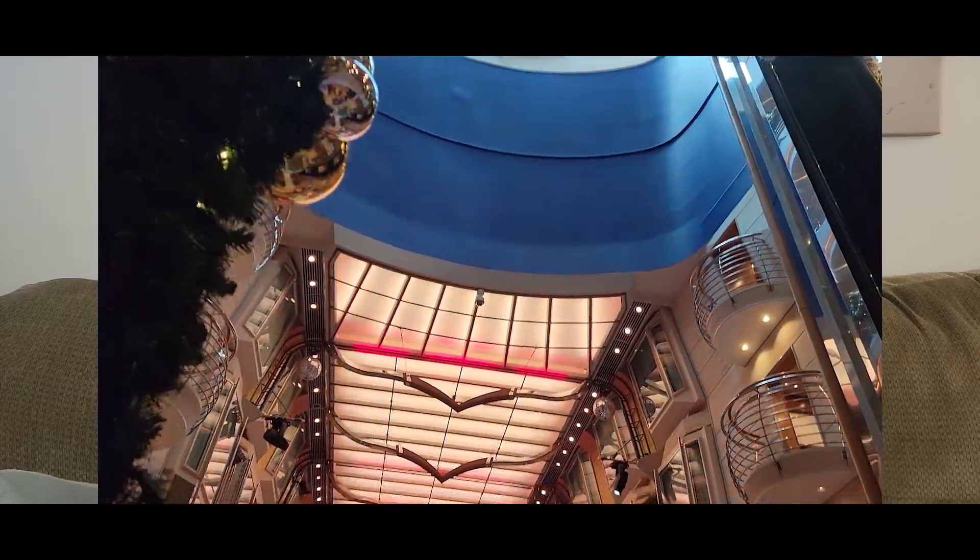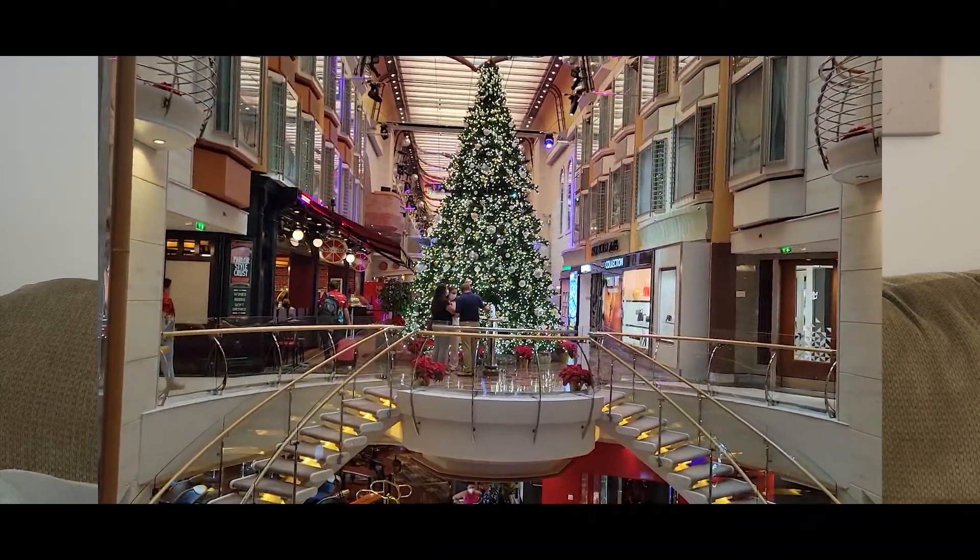Stepping on the Freedom of the Seas — this ship was beautiful. I much prefer it over the Carnival ships I've been on. I think Royal ships are better as far as the decor, layout, and amenities. The only thing Royal Caribbean is missing that we love on Carnival is Guy's Burgers. Royal Caribbean didn't have a free fast-casual burger option. They did have Johnny Rockets, which we went to for lunch — it was a very good burger, but it is an upcharge. I wish Royal Caribbean had something similar to Guy's on their ships.